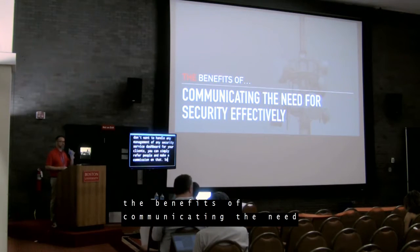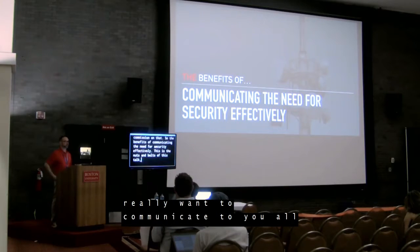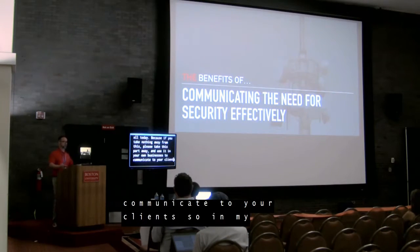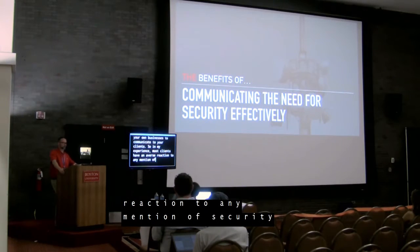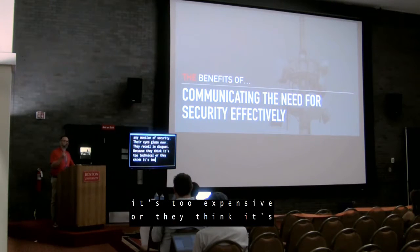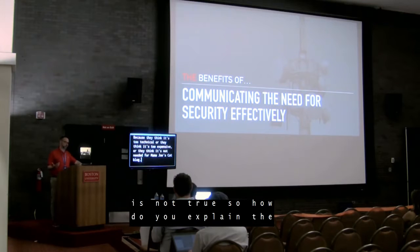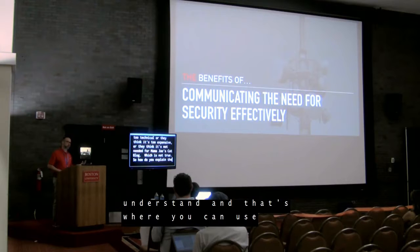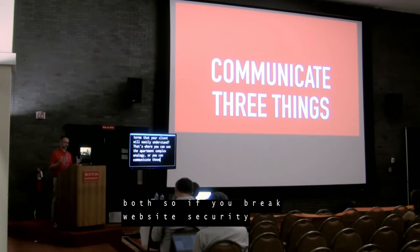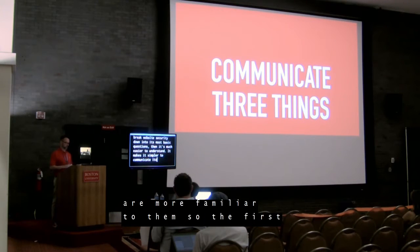The benefits of communicating the need for security effectively — this is the nuts and bolts of this talk. In my experience, most clients have an adverse reaction to any mention of security. Their eyes glaze over; they recoil in disgust because they think it's too technical, too expensive, or not needed for a simple cat blog — which is not true. So how do you explain website security in terms that your clients will easily digest and understand? That's where you can use the apartment complex analogy, or you can communicate three core things.